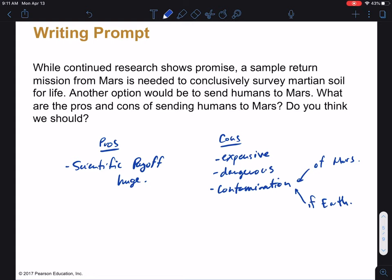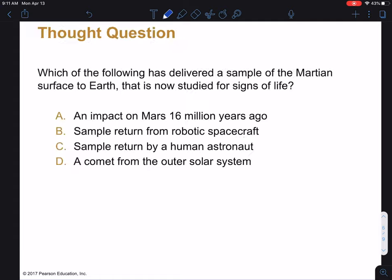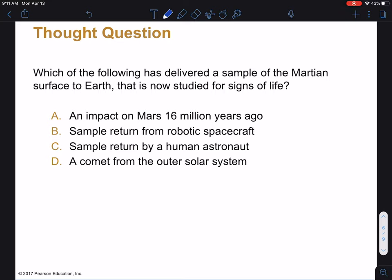This contamination is a huge issue — big enough that NASA goes through considerable lengths to sterilize their spacecraft if there's any chance of it landing somewhere where life could survive. That's a big issue we hadn't really talked about yet this semester. All right, moving on to the next question: which of the following methods have actually brought a sample of Mars back to Earth? Please push pause and think about this for a few moments.